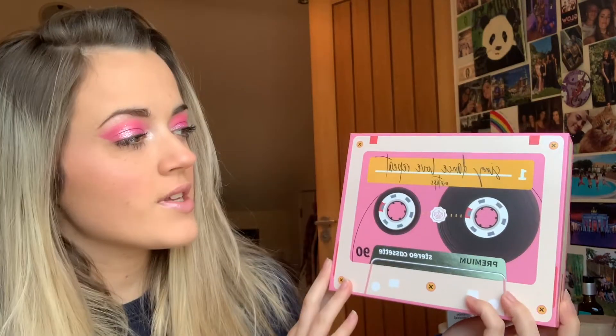Hi guys, welcome back to my channel, or if you're new here, welcome to my channel! My name is Jazz. For today's video we are going to be unboxing the February 2021 Glossy Box.